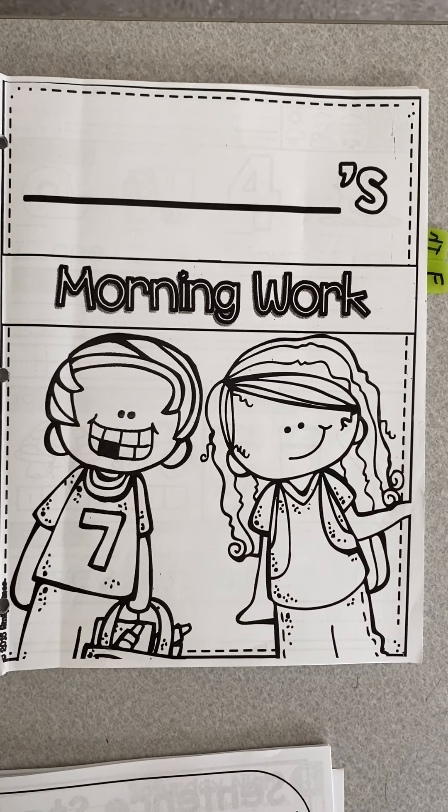Good morning boys and girls, Ms. Foley's and Ms. Han's classes. Today is Friday, February 26, 2021.